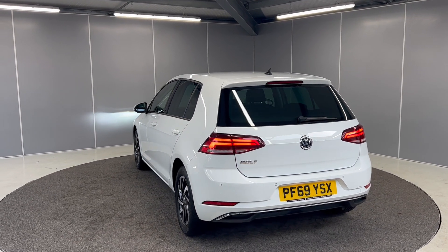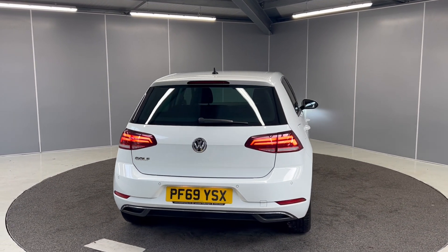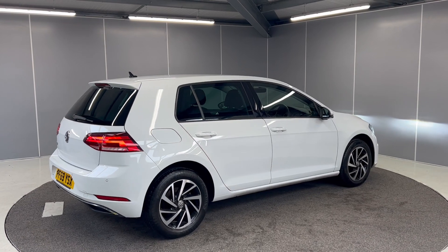This car does qualify for the Volkswagen Approved Scheme. With that, you get two years' warranty, two years' MOT cover, two years' breakdown cover, and the car will go through a 142-point check during our preparations by our Volkswagen Approved Mechanics.